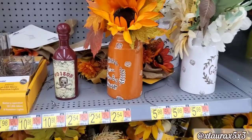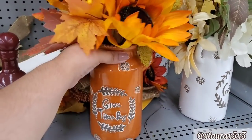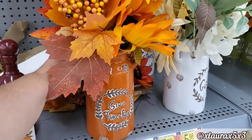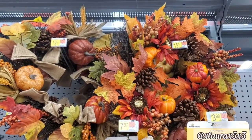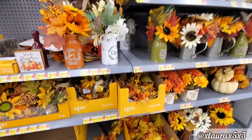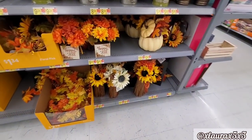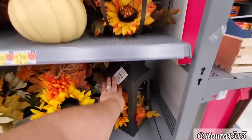And then they had these milk jugs — these are ceramic, it says give thanks or gather. Couldn't find a price. More wreaths. I kind of pulled out to a wide view so you guys could see, because there's lots of picks and arrangements. Look at that pumpkin that's open — I thought that was nice.